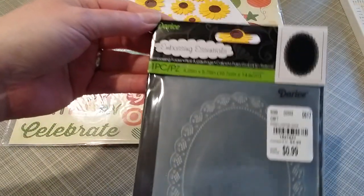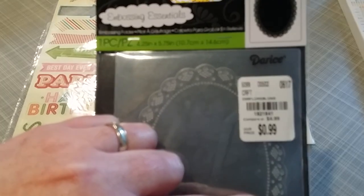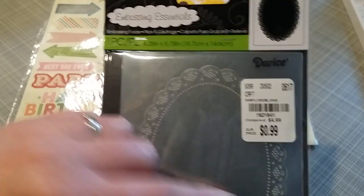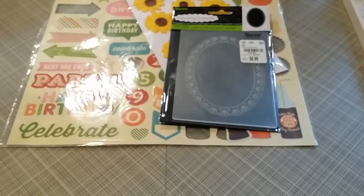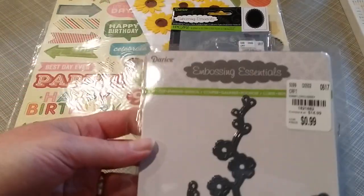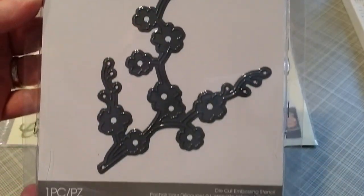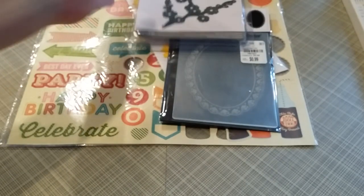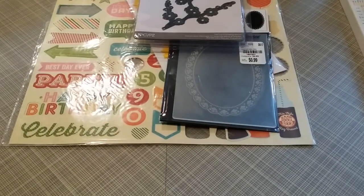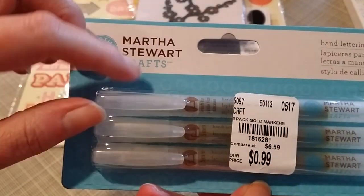One of these Reese folders — the oval embossing folder. I left one out and also found a die in the cherry blossom, so I picked that up. And some of these Martha Stewart hand lettering pens — they are in gold.